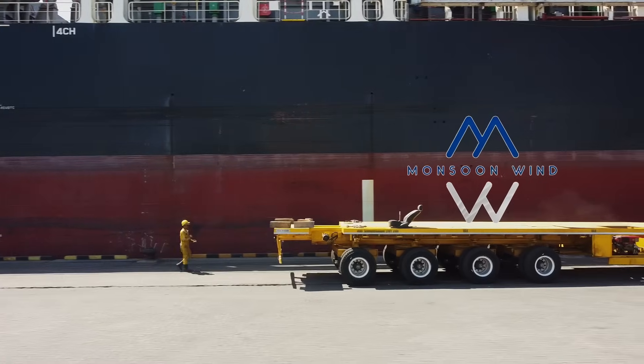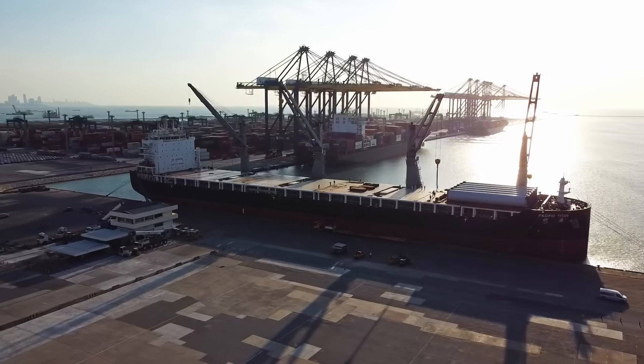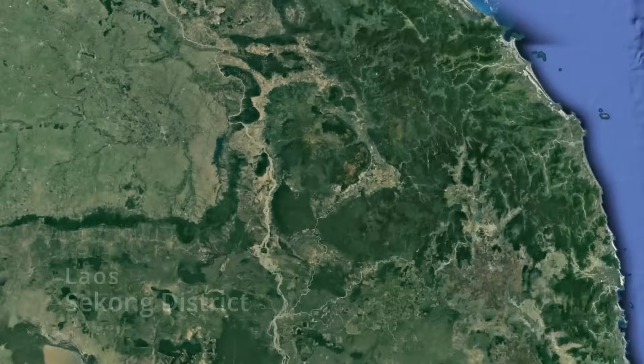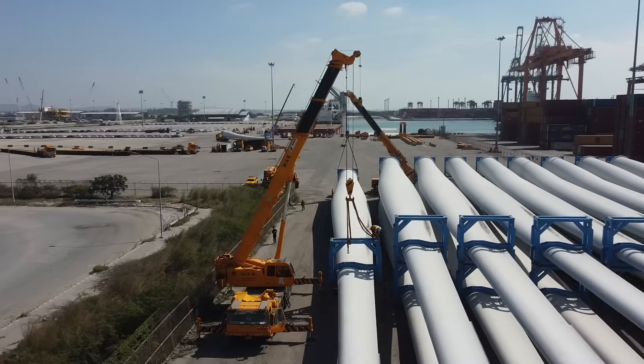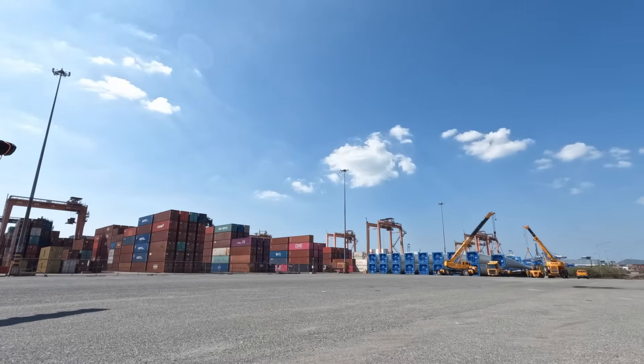We are currently engaged in transporting wind turbine parts for the Monsoon project. The transportation involves moving these parts from Laem Chabang Port to Seikong District in Laos. Laem Chabang Port in Chonburi is considered the leading port in Thailand and has become a symbol of the logistics industry.